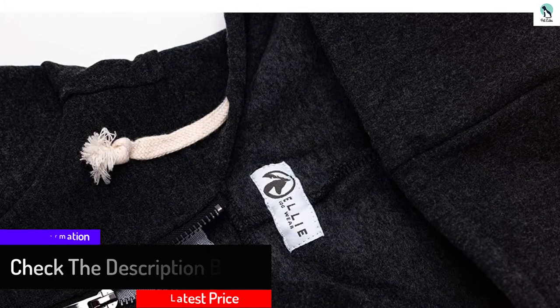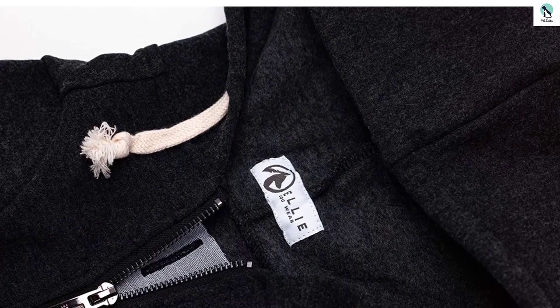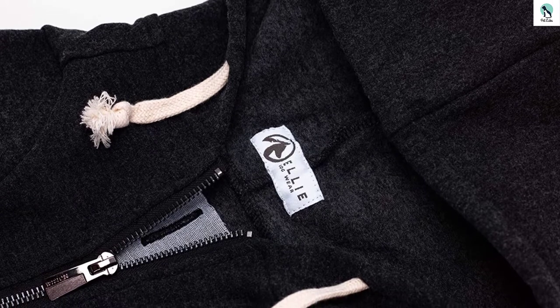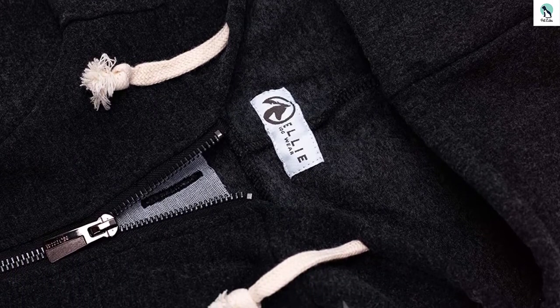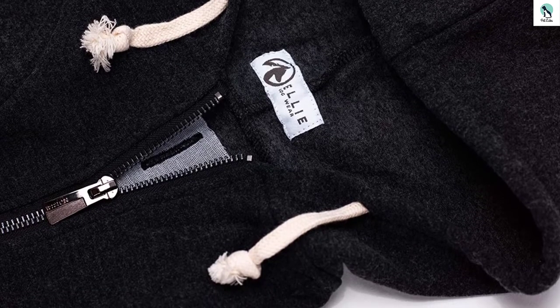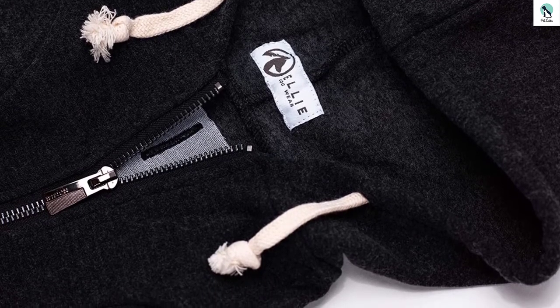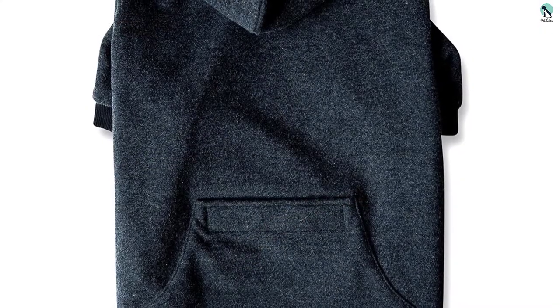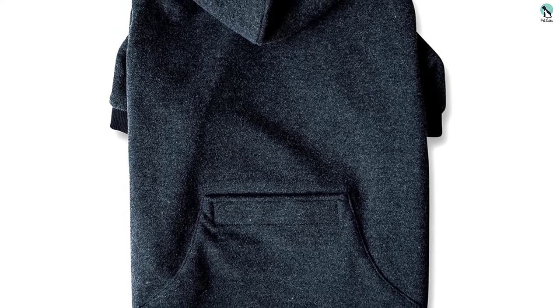Yes, we are speaking from experience. The pocket on the back is big enough to throw a few poop bags in, and the velcro keeps them safely tucked away with no risk of flying out. The drawstrings that come out of the hood are both adorable and functional. This garment also offers a good amount of warmth via its snug fit and thick material.